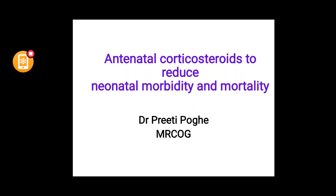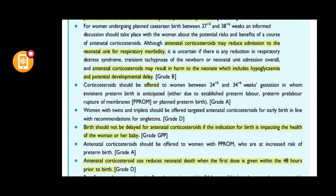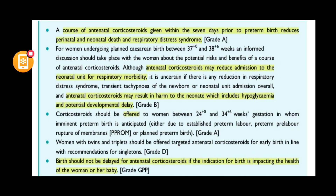This guideline has been updated recently and it covers antenatal corticosteroids, which reduce neonatal morbidity and mortality. A course of antenatal corticosteroids is very useful if the birth happens within seven days of administration, because they help reduce perinatal and neonatal death, and they help reduce neonatal respiratory distress syndrome.